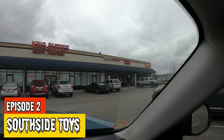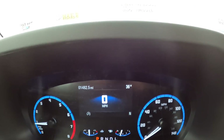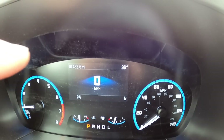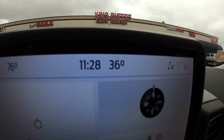Good evening. Alright, so for today's episode, we're going to Southside Toys and More in Franklin, Indiana. Another place I've never been to, but I'm excited to check out. And let me say real quick, I do get lots of messages and comments about yard sale videos. And as you can see right here, it is 36 degrees and it is 11:28 a.m. on a Saturday.